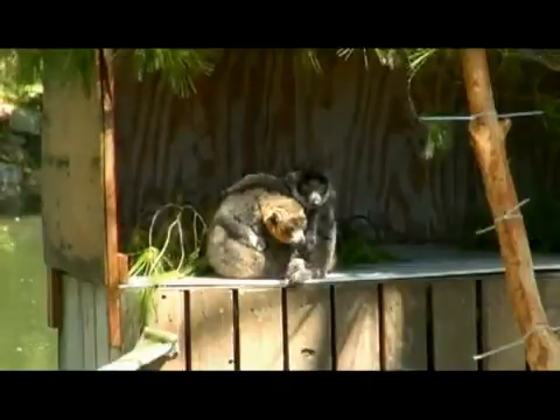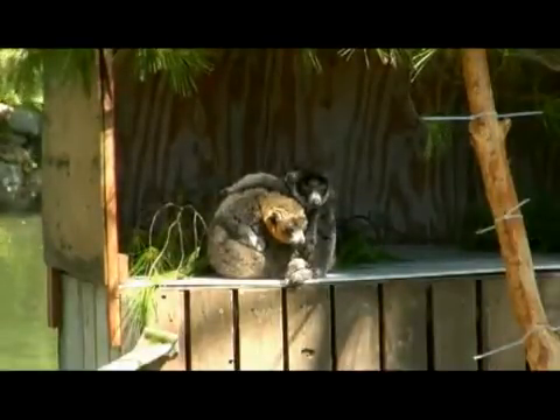Mongoose Lemurs are from Madagascar — an island that's been drastically changed by human habitation, and the habitats are dwindling. All lemurs are from Madagascar, and they're all considered endangered.